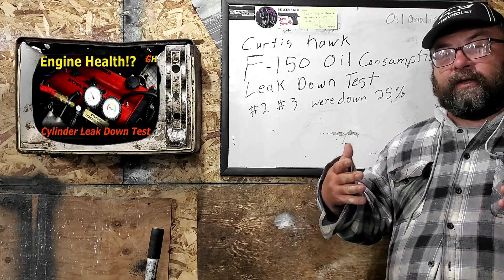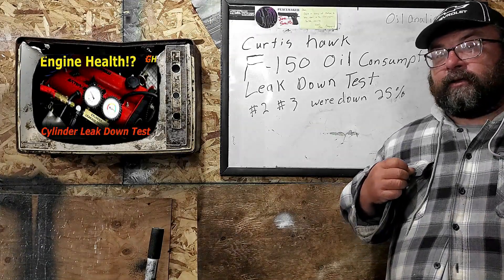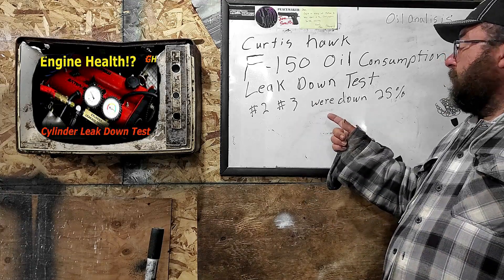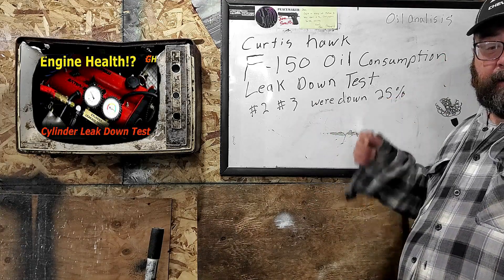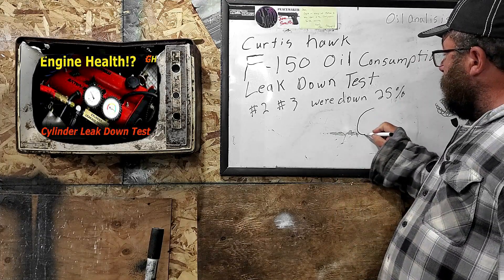You need black and white data to provide to your dealership, so they have to come back with their own data to disprove your findings. Curtis's leak down test showed that number two and number three cylinders were down by 25%. When they finally changed the engine, they told him that his cylinders had gone oval.